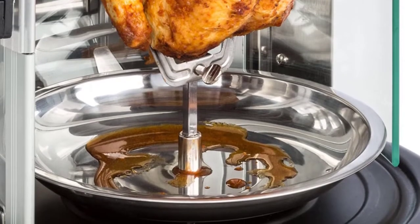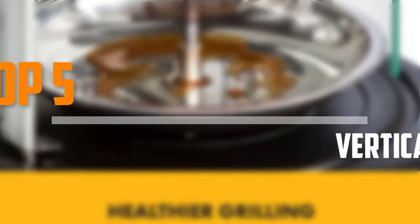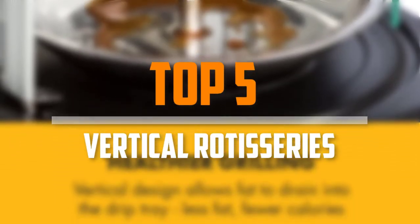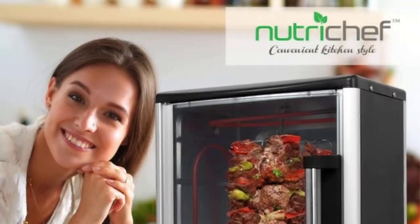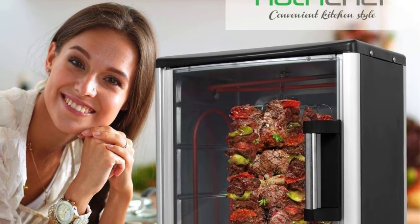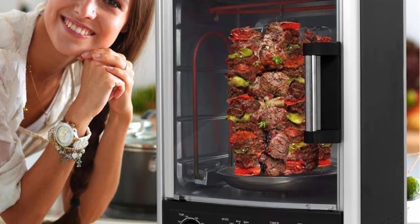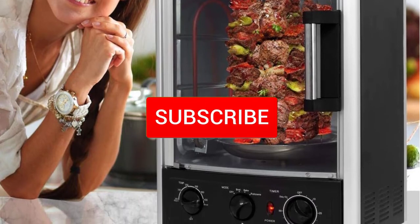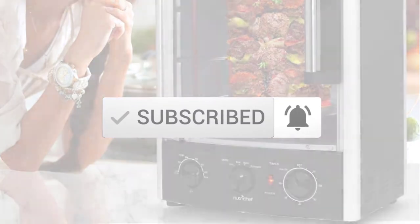Are you looking for the best vertical rotisseries in your budget? In today's video we break down the top 5 best vertical rotisseries available on the market. This list is based on price, quality, durability and more. To find out more information about these products, check out the description below, and make sure you subscribe for more reviews. Let's get started.